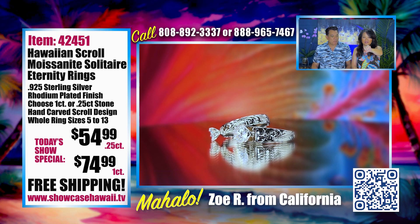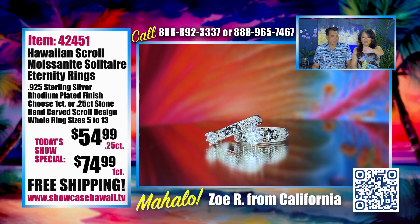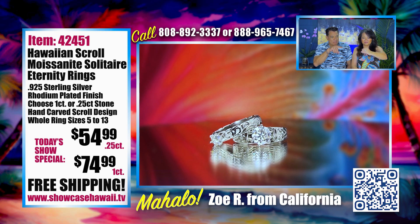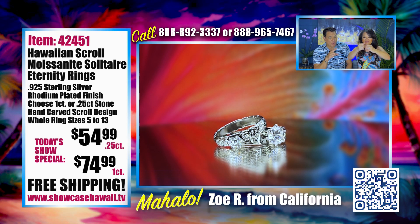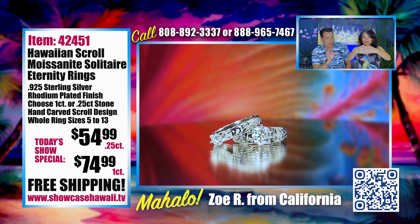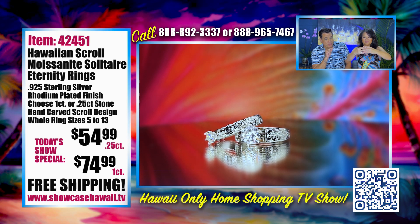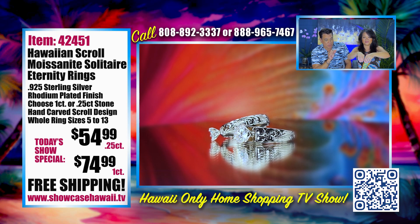Look how pretty though, it's beautiful. It stands up — the solitaire. It's a French mount on the bigger one carat. I have two. Beautiful price. And then we have a quarter carat, which is a smaller stone, but it has beautiful scroll detailing all around the band.